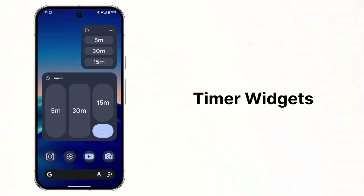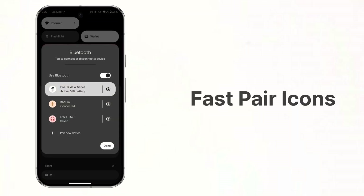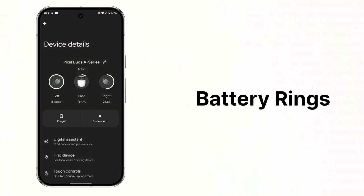The Clock app got new timer widgets that make it really easy to quickly start a timer. Fastpair devices now show their icons when you expand the Bluetooth Quick Settings. And when you open your Pixel Bud settings, you will notice new rings around the images of the devices that indicate the battery percentage.